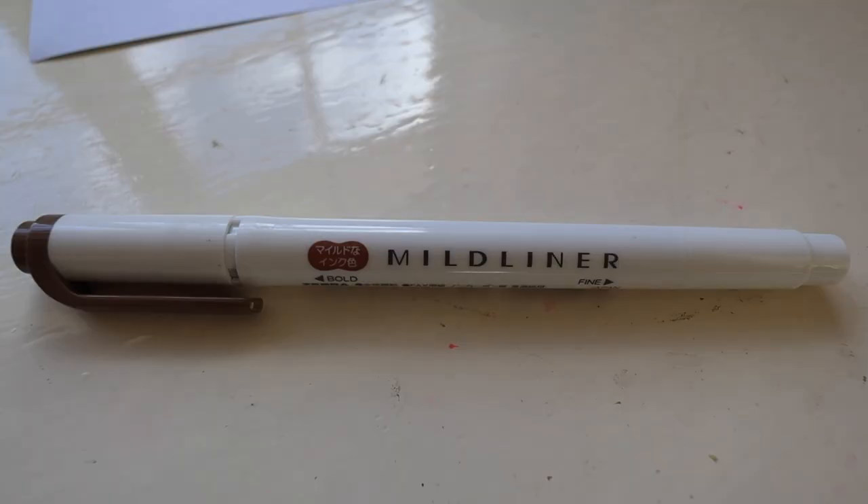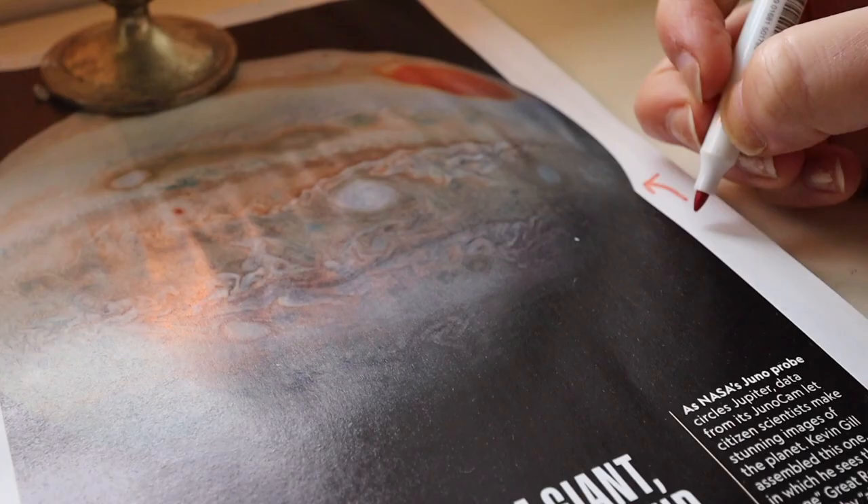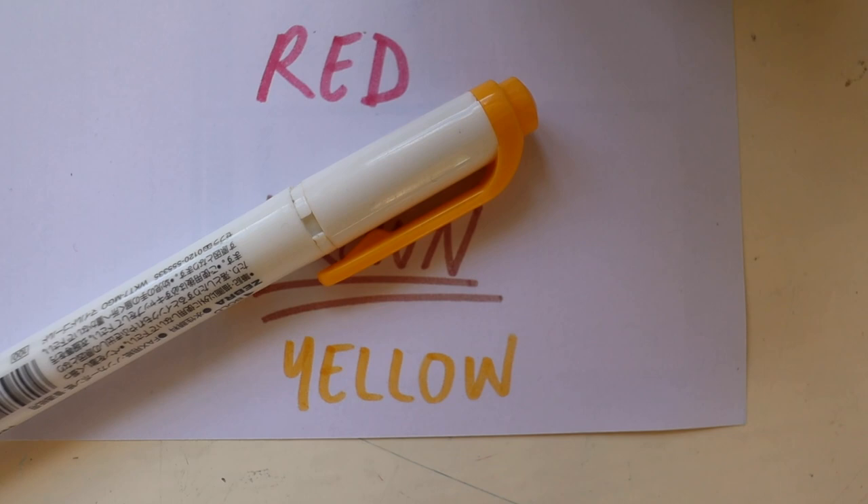For cons, there is no grip on the pen. Secondly, the felt tip does wear down quite quickly, more quickly than other felt tips.